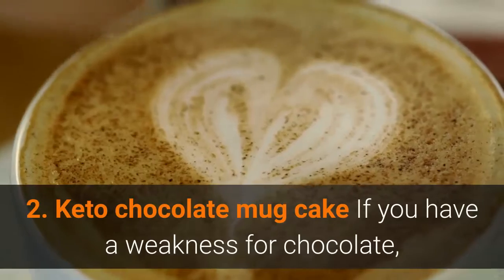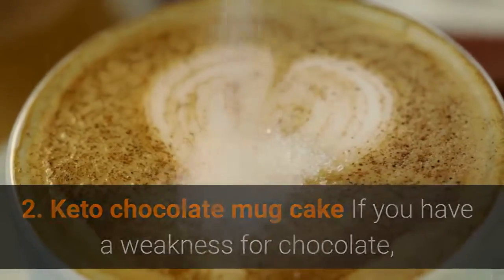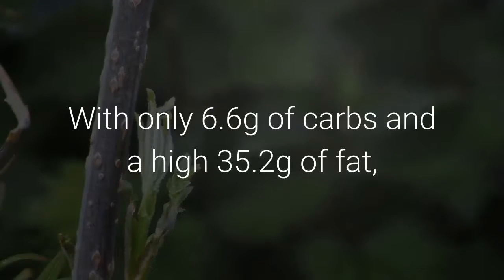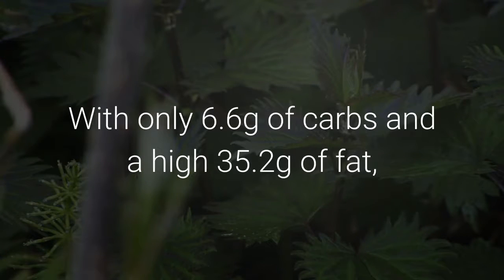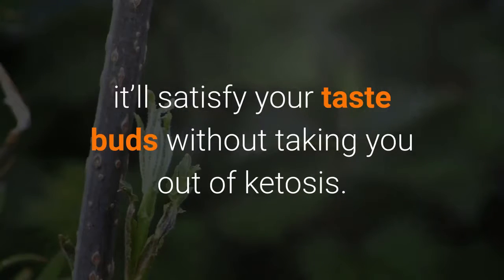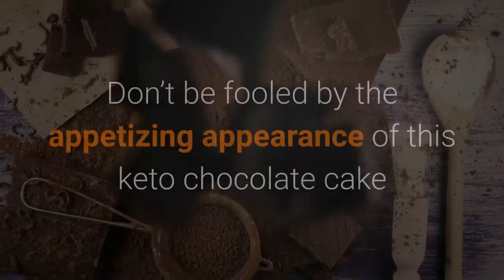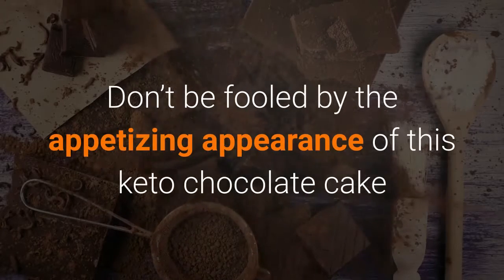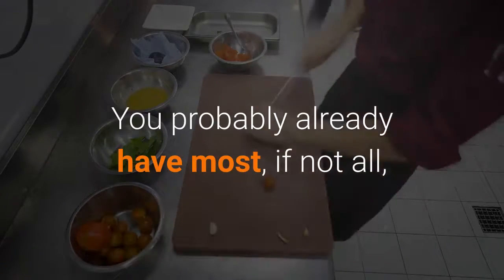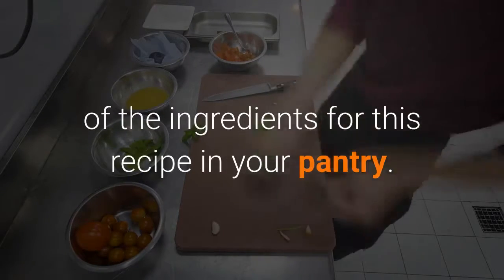Keto Chocolate Mug Cake. If you have a weakness for chocolate, try our low-carb version of Choco Mug Cake. With only 6.6 grams of carbs and a high 35.2 grams of fat, it'll satisfy your taste buds without taking you out of ketosis. Don't be fooled by the appetizing appearance of this keto chocolate cake because it's super easy to make. You probably already have most, if not all, of the ingredients for this recipe in your pantry.